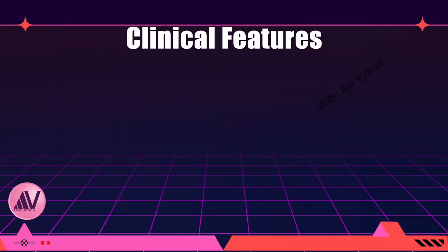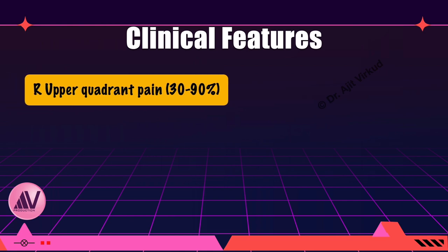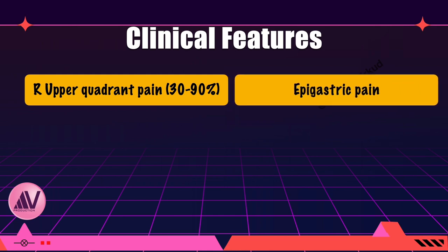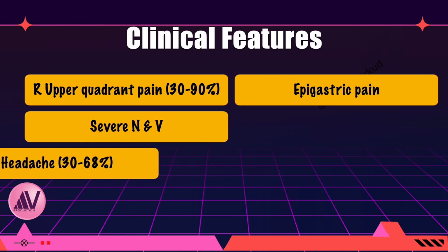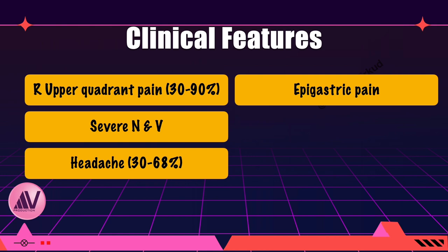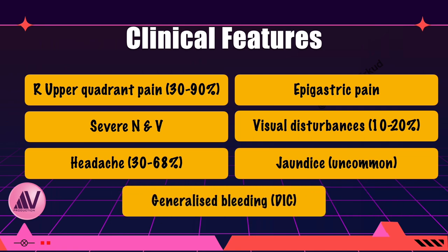Although many signs and symptoms are similar to those of severe preeclampsia, there are certain pointers to HELP syndrome. Right upper quadrant pain is seen in 30–90% of cases, as is epigastric pain, due to stretching of the liver capsule and sometimes severe complications like subcapsular hematoma or rupture. Other clinical features are severe nausea and vomiting late in pregnancy. Headache is seen in 30–68% of women, and visual changes in 10–20% of cases. Jaundice is uncommon, seen in only 5% of cases; however, it points more toward HELP syndrome rather than preeclampsia.